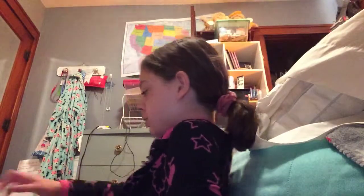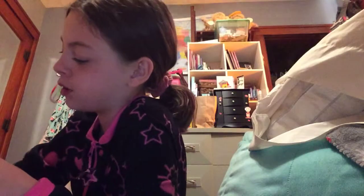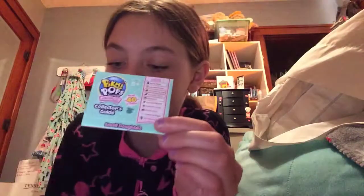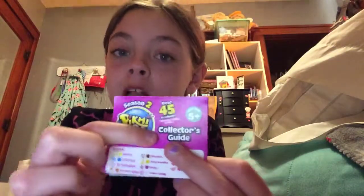So today, let me show you what we're gonna do. I want you guys to pull out your collector's guide if you have one, and if you don't, just watch and enjoy. You should have a season two collector's guide of all the plushies, and then I want you guys to also have a domies collector's guide.